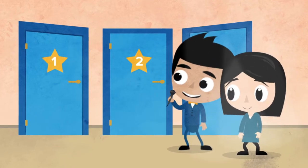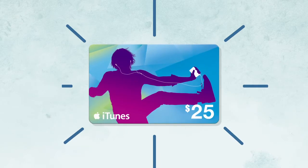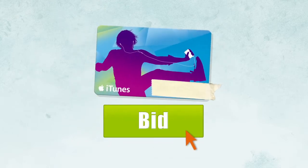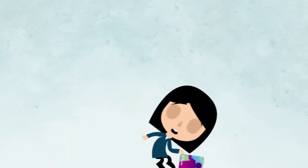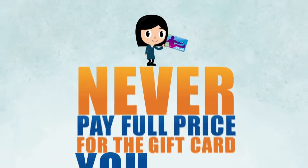The second option lets you win big. In this game, the price of the gift card starts at its face value and goes down by a quarter with every bid. But the current price is only revealed to you after you bid with your points. Then you get to decide if you want to purchase the discounted card or not — but every bid is guaranteed to win if you want it to. And the best part? You never pay full price for the gift card you win.